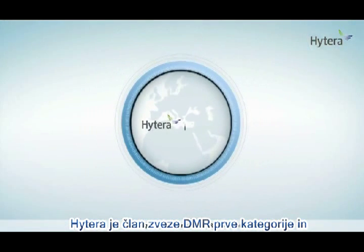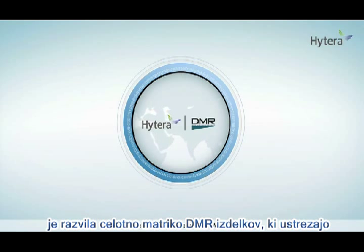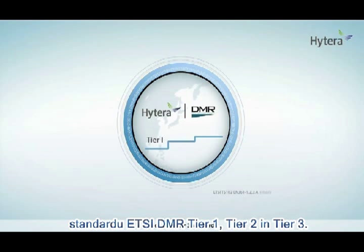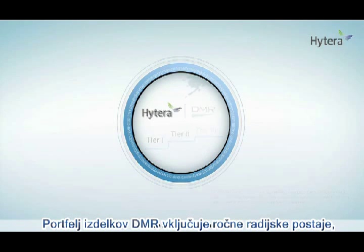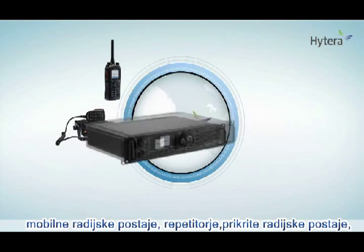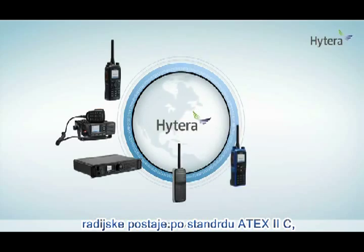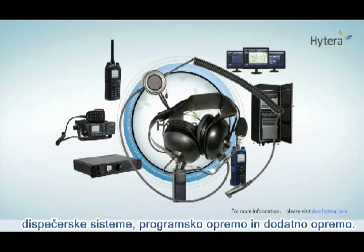HITERA, as a Category 1 member of the DMR Association, has developed a complete series of DMR products complying with ETSI DMR Tier 1, Tier 2, and Tier 3 standards. HITERA DMR portfolio includes portable radios, mobile radios, repeaters, covert radios, ATEX 2C compliant radios, trunking systems, application software, and special accessories.